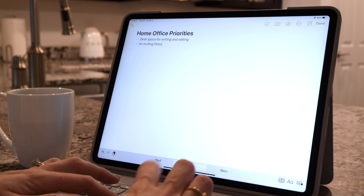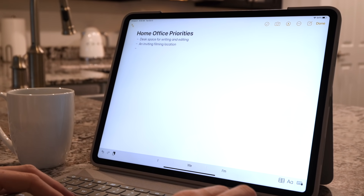Another top priority is that I don't just work in this office, but I also film videos here. So the space needs to be clean, it needs to be inviting, it needs to be bright, it needs to be airy — all of the things that I would want someone to feel when they're watching one of my videos. So it's got to be aesthetically pleasing, not just because it's going to be on camera, but because it makes me feel good when I'm working in there as well.